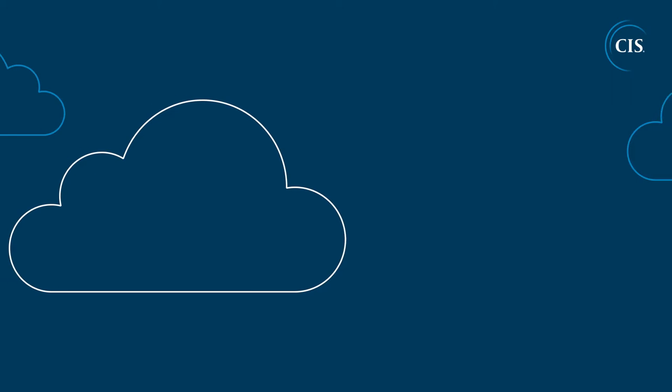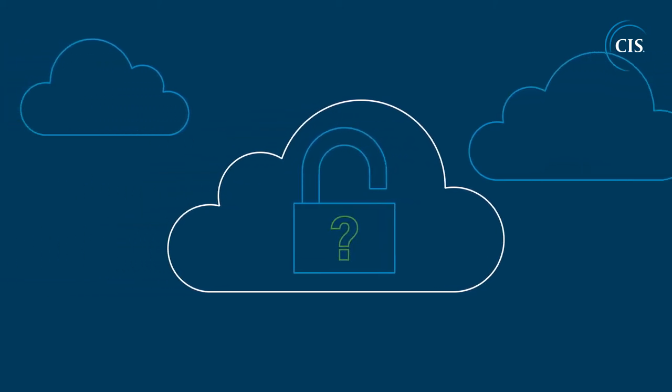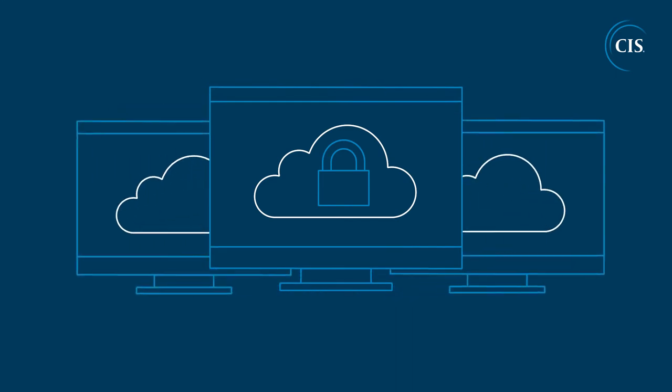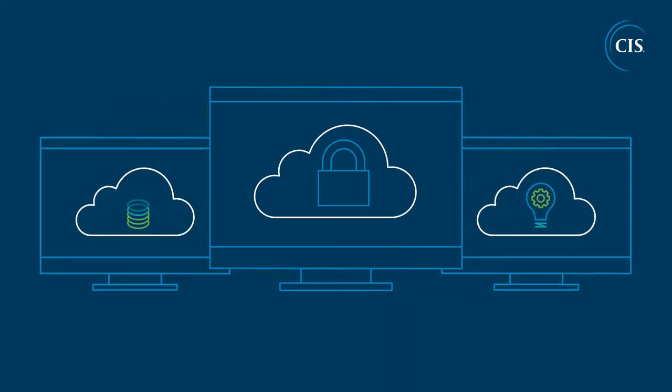Thinking of migrating to the cloud, but unsure how to keep your workload secure? It's easier than you might think. Today's cloud infrastructure offers flexible and scalable computing power, with the opportunity for both cost savings and innovation.